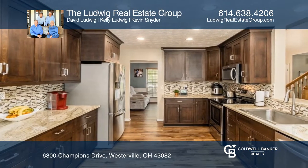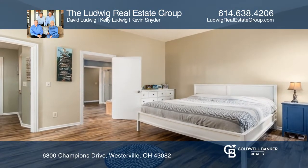The first floor primary suite leads out to a three-season room. Upstairs there are two bedrooms and a huge bonus room.